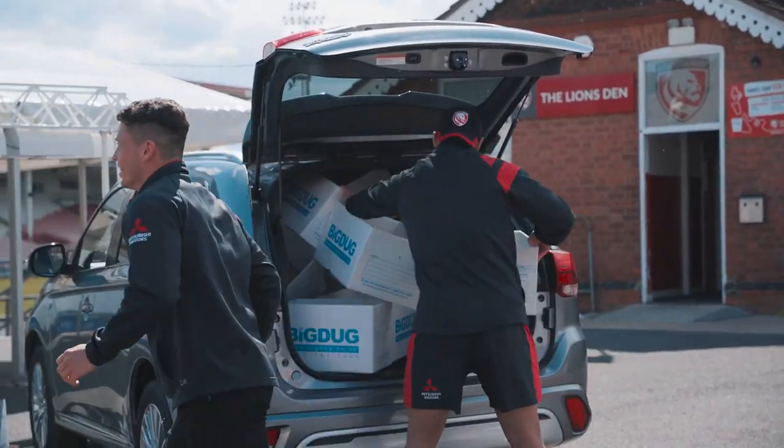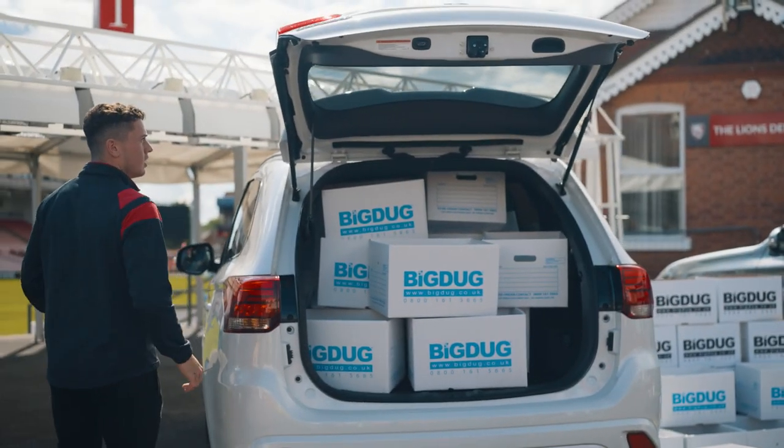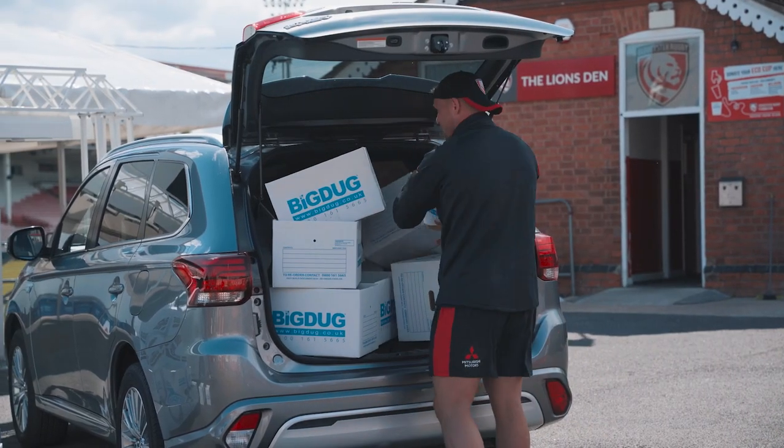How many can you take out of the boot? Two, one, stop. I've done it! I've done it!